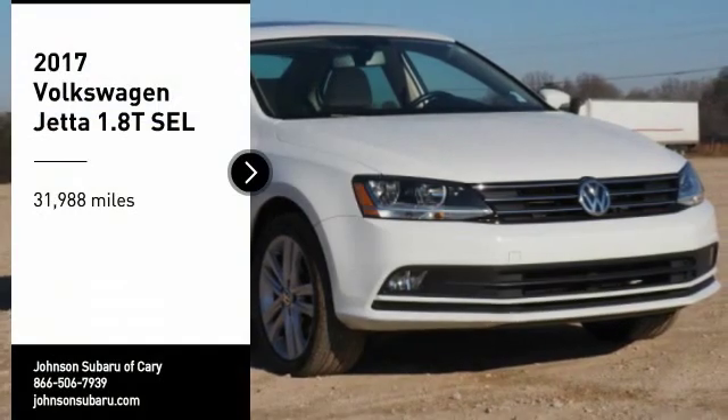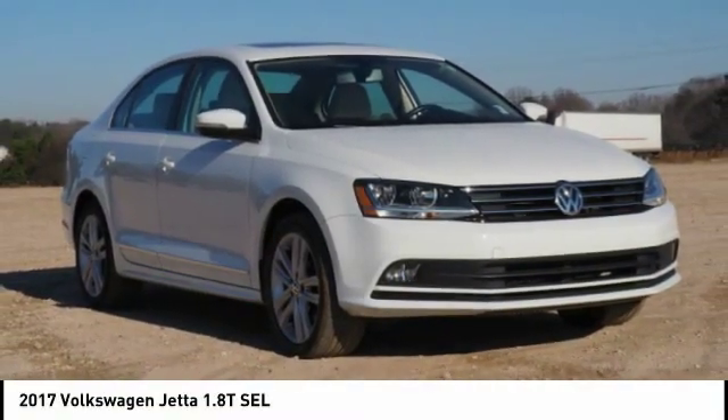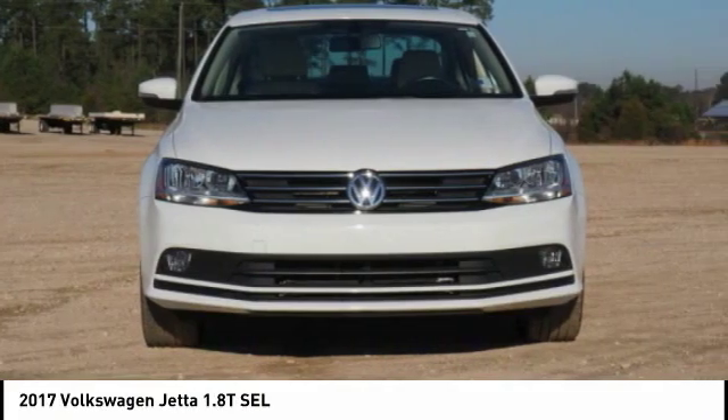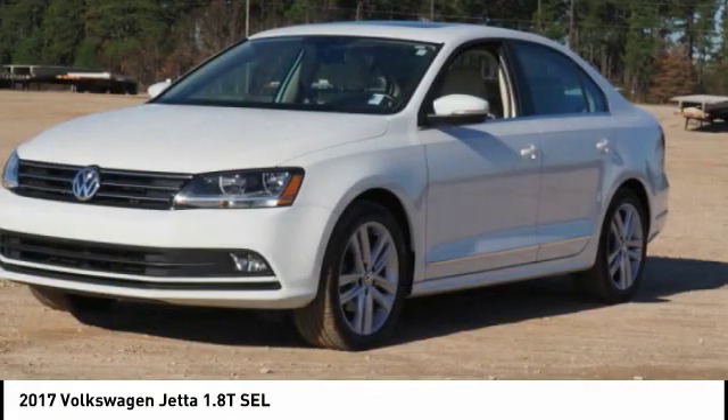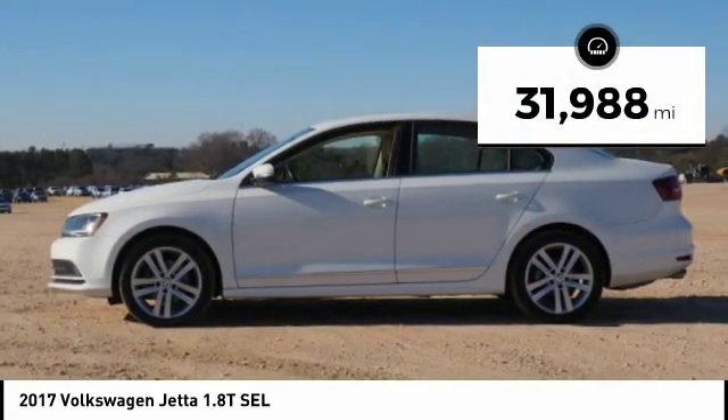We are pleased to show you the 2017 Volkswagen Jetta. The Jetta is a premium car that is family-friendly with a great price. Agile and confident handling. This vehicle has less than 35,000 miles.